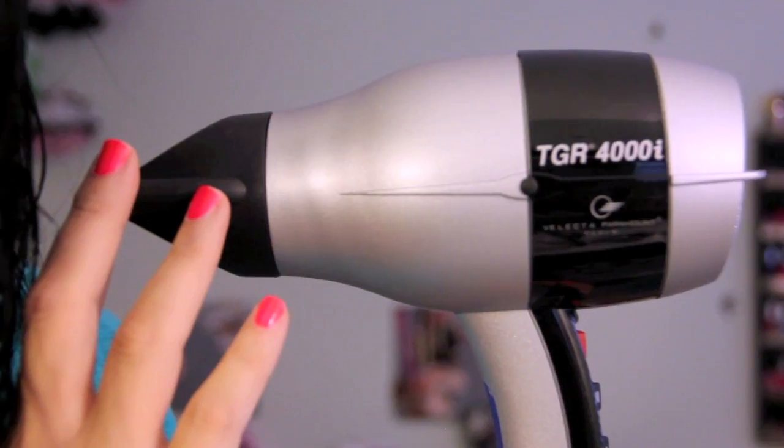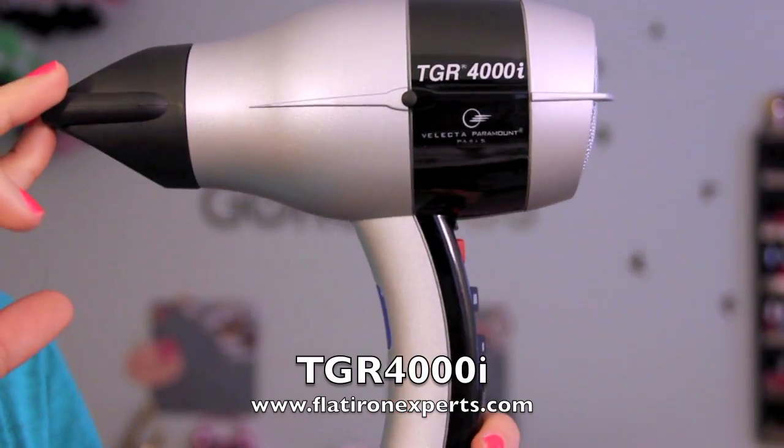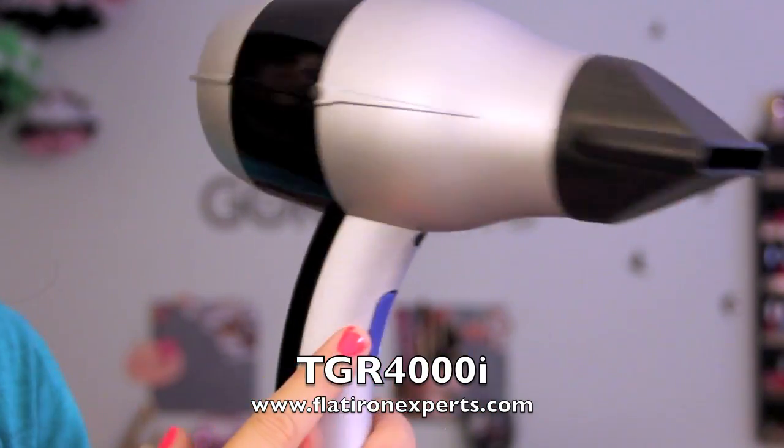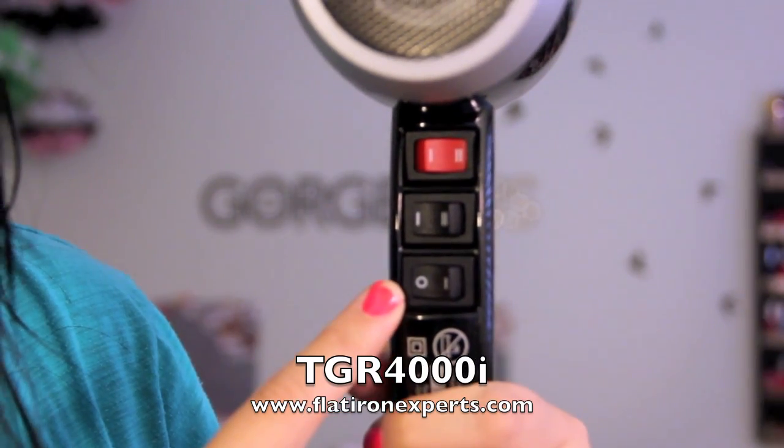The hair dryer that I use is the TGR-4000i. It seriously blasts my hair — it cuts down drying time like that. It's crazy how fast it blow dries my hair, because like I said, I have a lot of hair on my head now.